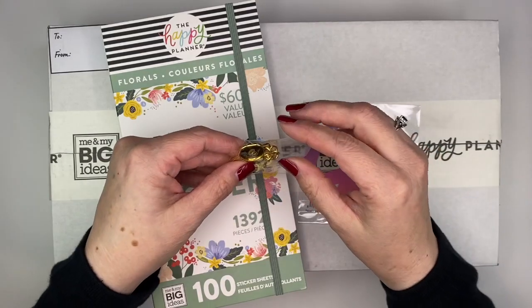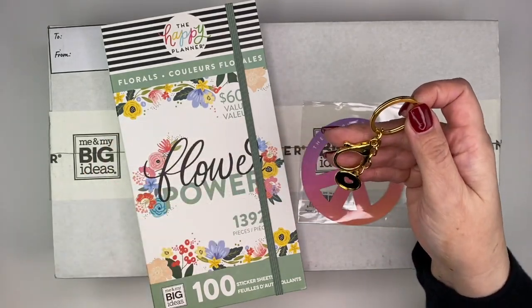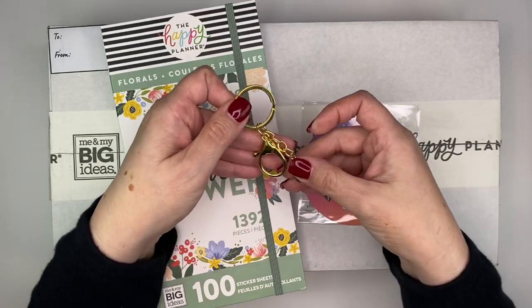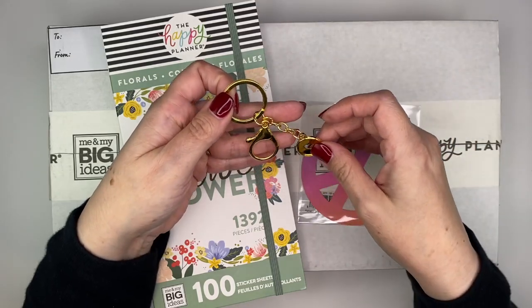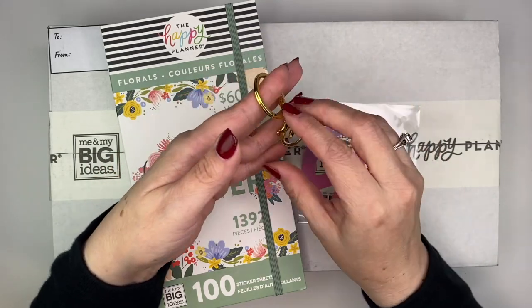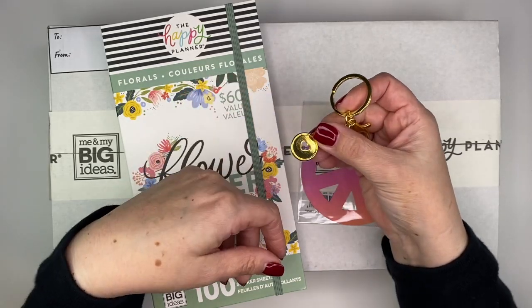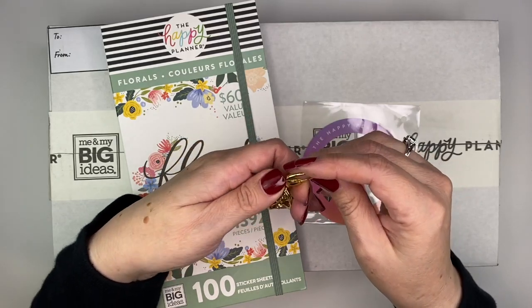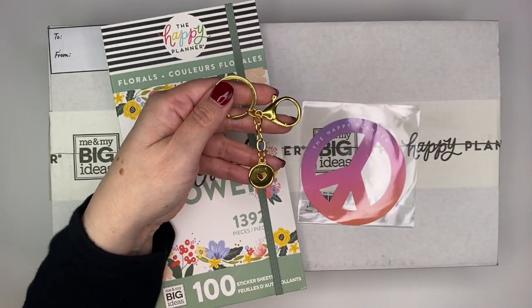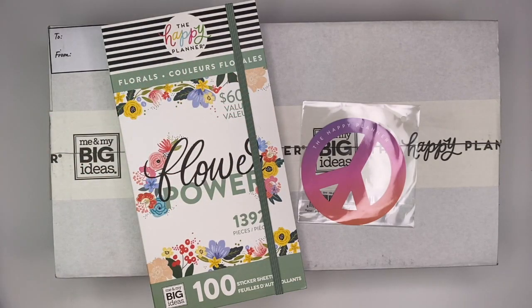Let me start off with this cute little charm keychain. This actually came out previously from when Stephanie Fleming released her book 'A Plan A Happy Life' — it was part of that collection, but I decided not to get it at that time. I waited and I'm so happy that I got it. It's a little keychain with a disc charm in gold, or you can clip it right on your planner. I'll probably clip it on maybe one of my pen or pencil pouches.